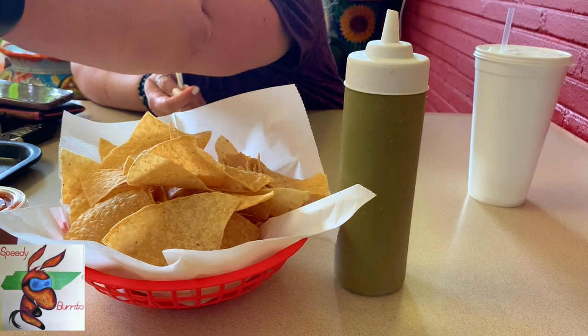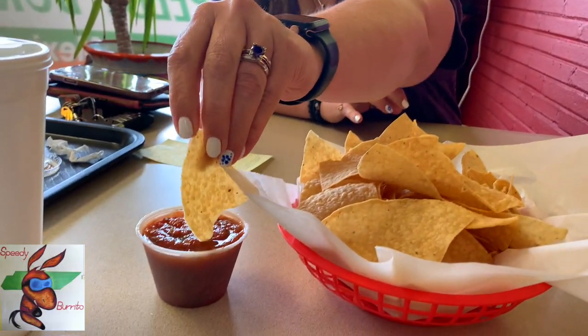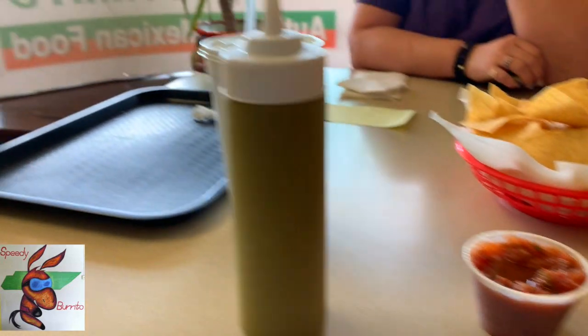We just ordered the chips and salsa. They do have a red salsa — let's get a close-up of that. You know my belief is if it's good salsa, it's going to be a good Mexican place. Nice and chunky — really, look at those chunks. This is going to be a great place, I can tell you that right now. There's a little sweetness to it. It's really good. I'm curious how the green stuff is — the red was delicious.